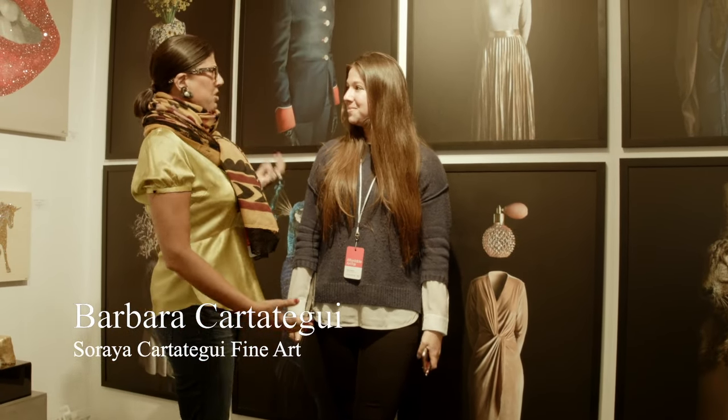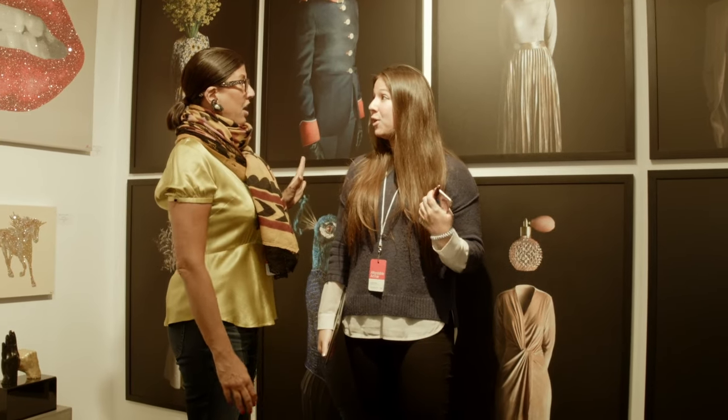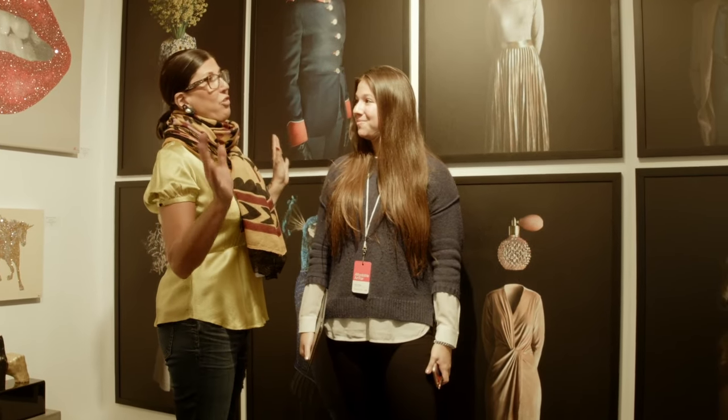The name of your gallery is Soraya Kartategi Fine Arts. We have a location by appointment in Midtown on 34th, between Lex and 3rd. Great for all us New Yorkers.